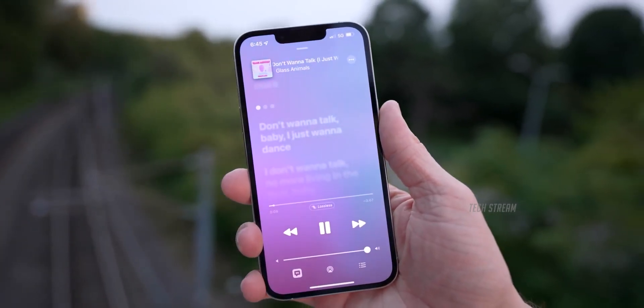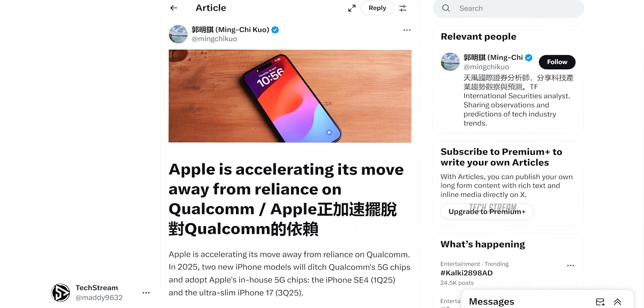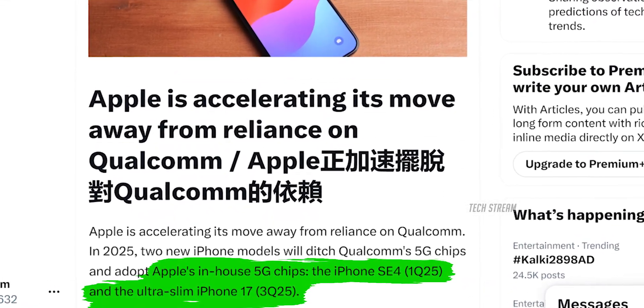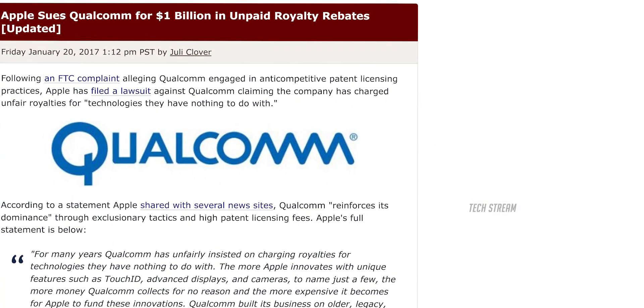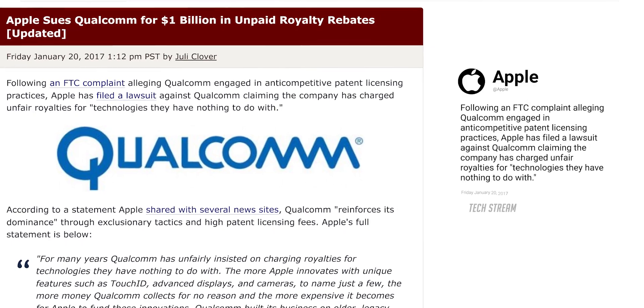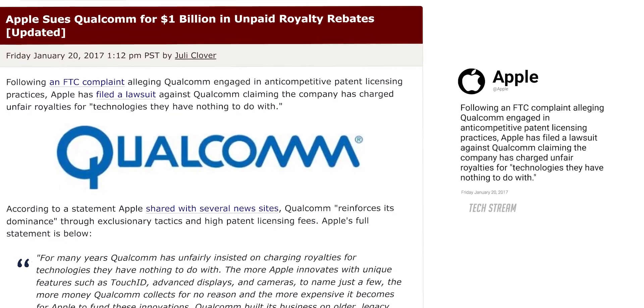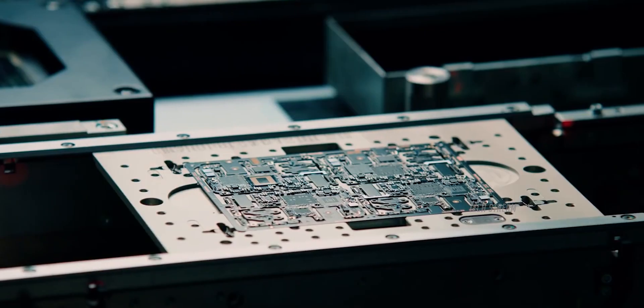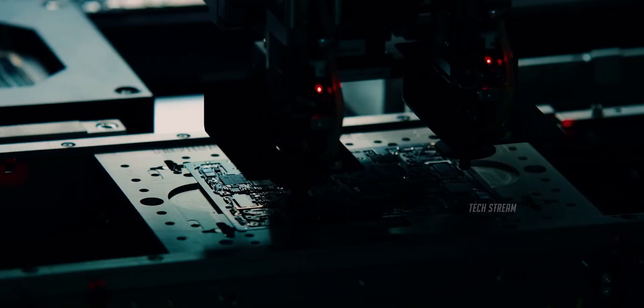And that's not all — according to trusted Apple analyst Ming-Chi Kuo, we might also see this new modem in the iPhone 17 Air. So why did Apple go through all this effort? It all started in 2017 when Apple and Qualcomm had a legal battle over some messy business practices. They eventually settled, but it pushed Apple to develop its own technology, and now it seems like all that hard work is finally paying off.